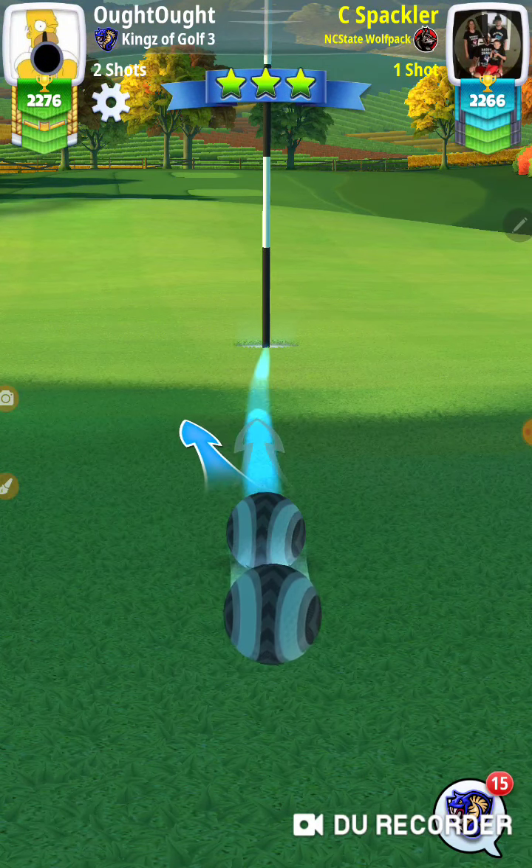Close. Nobody wins on hole number two. Stateside Classic tournament, opening round, rookie division. Thanks for watching.